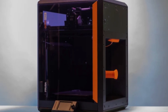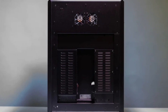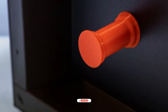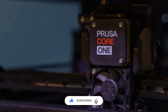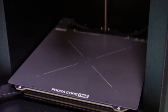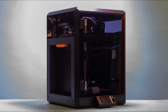The Prusa Core 1 combines precision and reliability in every print. Its new Core XY design ensures fast and stable performance. The high-quality build plate provides consistent first-layer adhesion easily. It supports multiple materials including PLA, PETG, and ABS effortlessly. The intuitive touchscreen interface makes setup and adjustments simple. Wi-Fi connectivity allows remote monitoring and easy firmware updates anytime. A true workhorse designed for both speed and consistency.